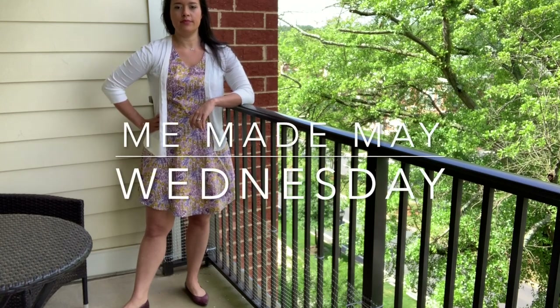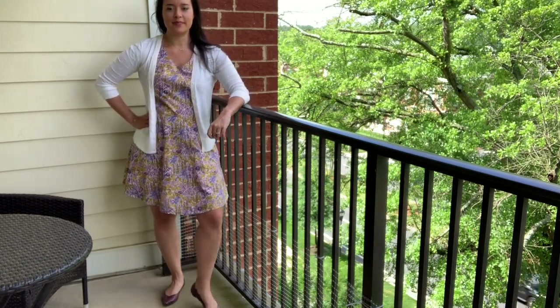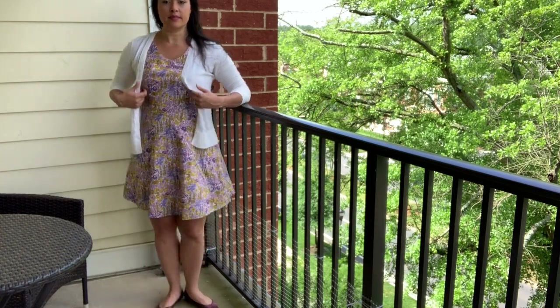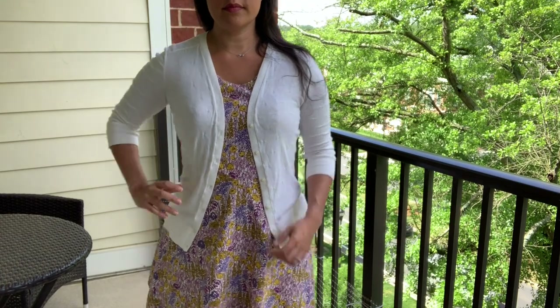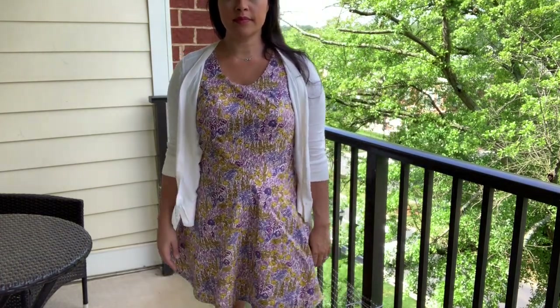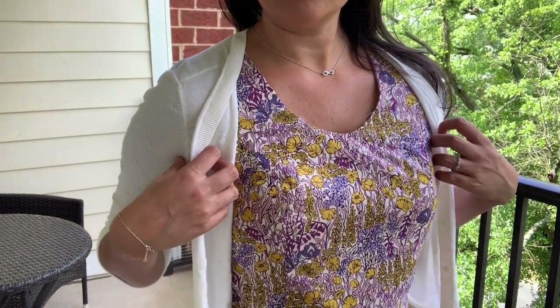This dress that I wore on Wednesday is made from a wonderful Liberty cotton lawn, but I can't for the life of me figure out what pattern it is, which is really too bad because I think this pattern is rather flattering on me and an easy make. I'll keep looking around, but this just might remain a mystery. I paired it with a simple ready-to-wear cardigan.